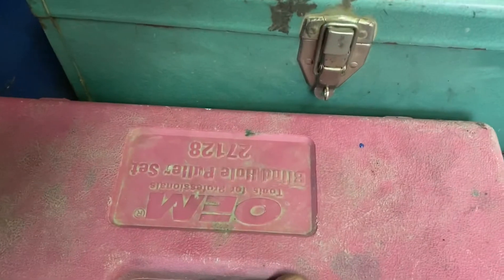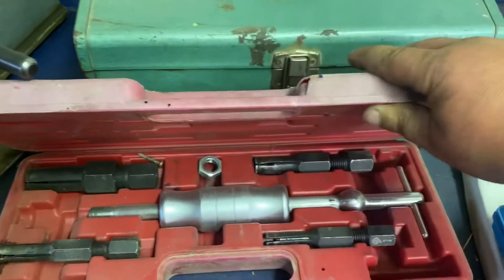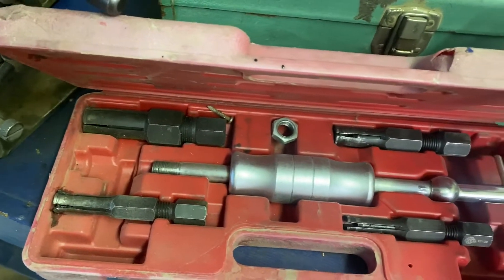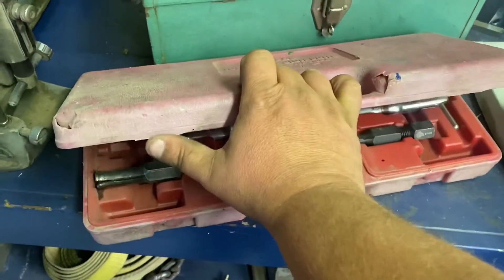For $10 I got this blind hole puller set. It's got all the pieces there — you know, for pulling out pilot bushings and stuff like that. Didn't have one and it was cheap because the tabs are broken.